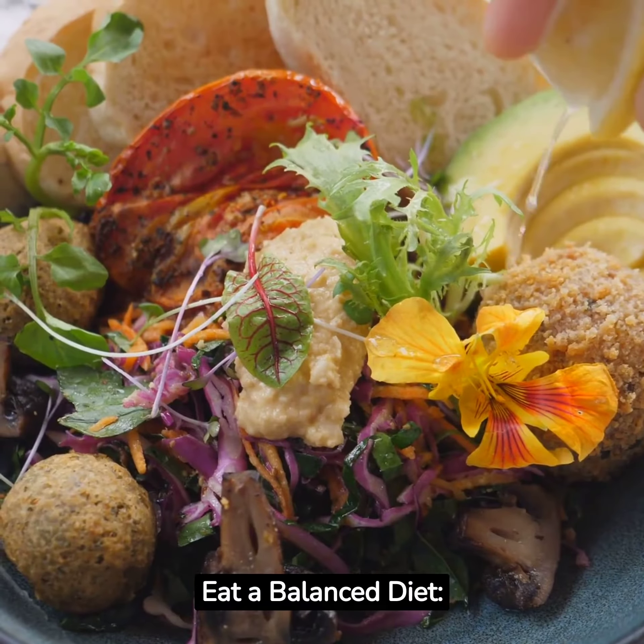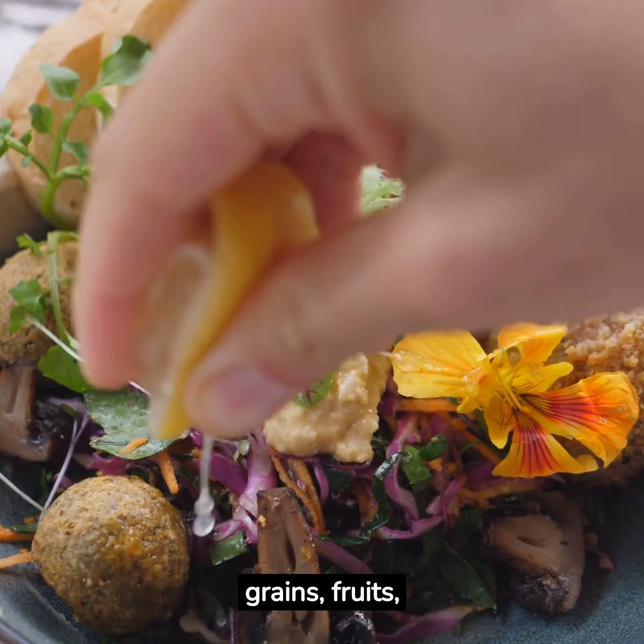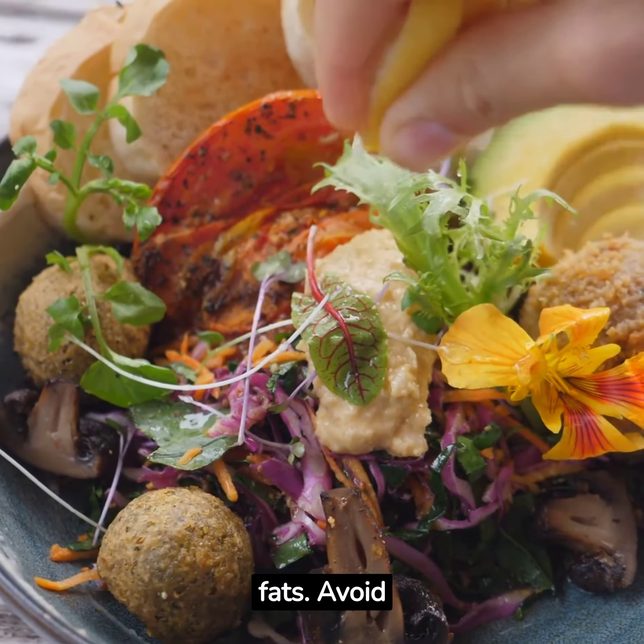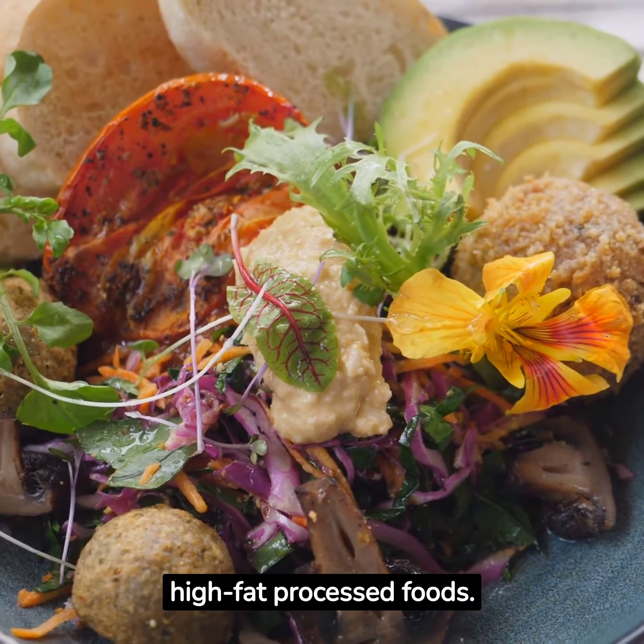Eat a balanced diet. Prioritize lean proteins, whole grains, fruits, vegetables, and healthy fats. Avoid or limit sugary and high-fat processed foods.